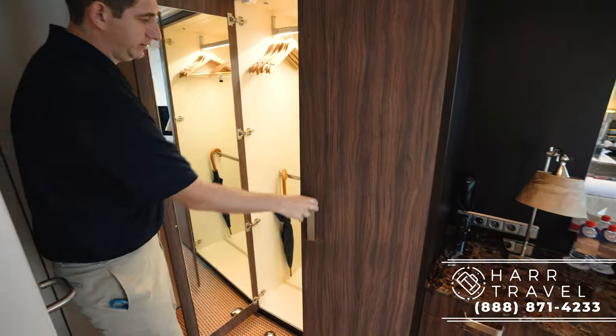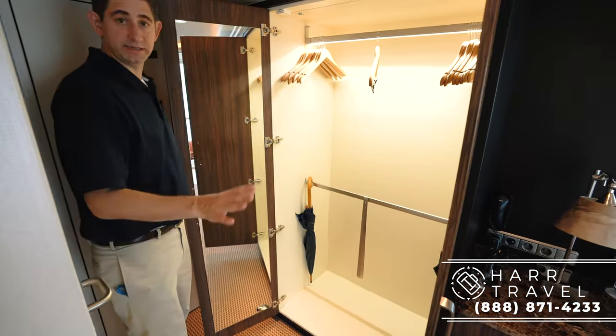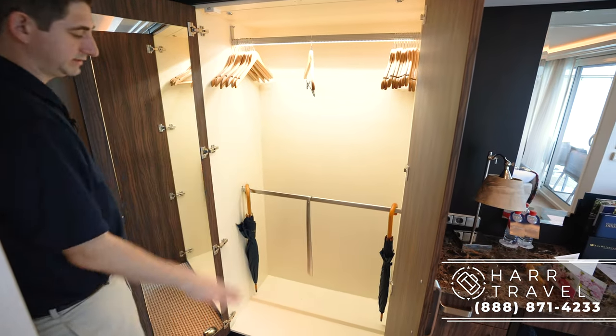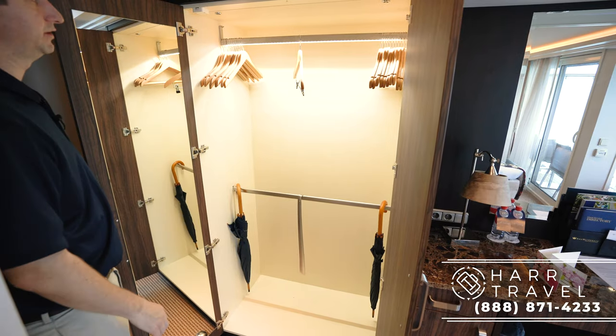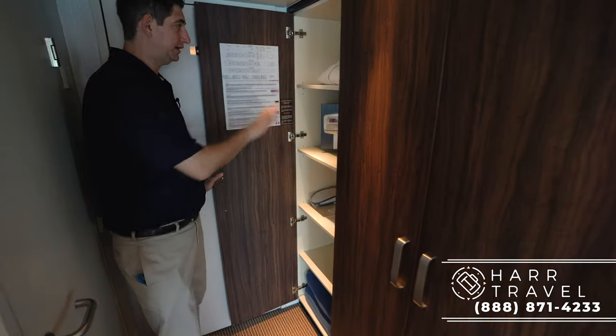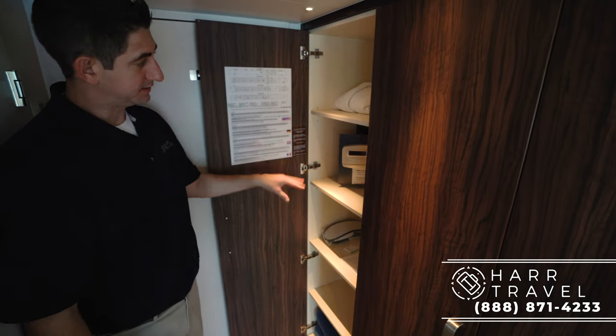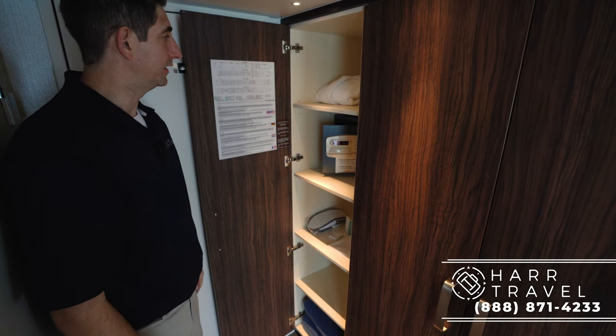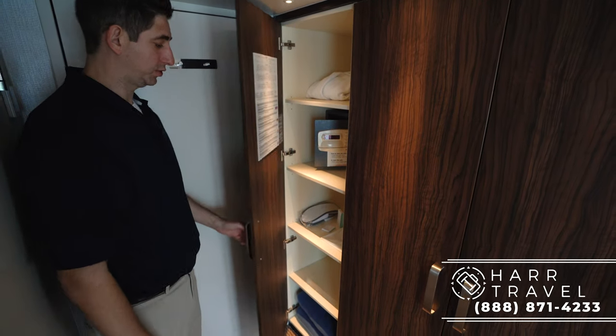There's storage here and a very large closet. What I like about it is the ability to have a second level in the closet, and of course space for shoes and everything else. Lots of hangers and you can ask for more. There's more storage, you've got your safe, slippers and a robe, and also some extra blankets. As you can see, there's a lot of storage in here.